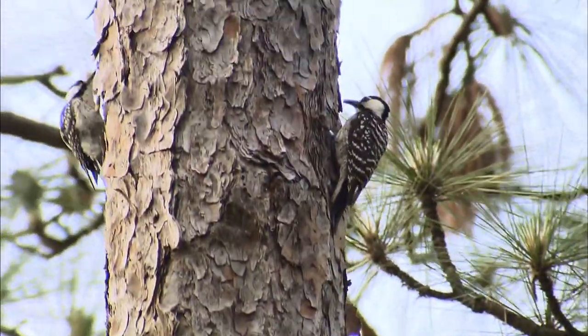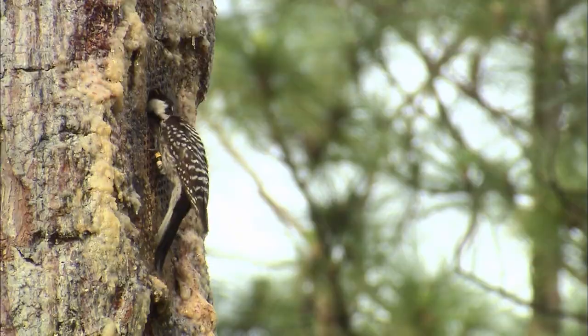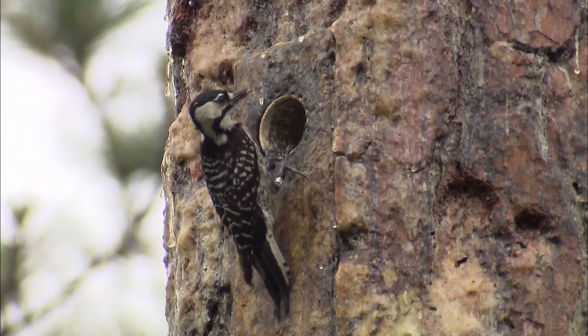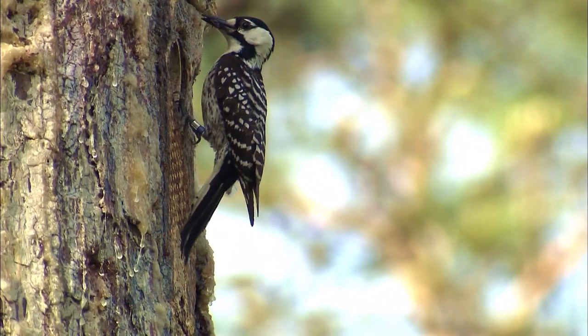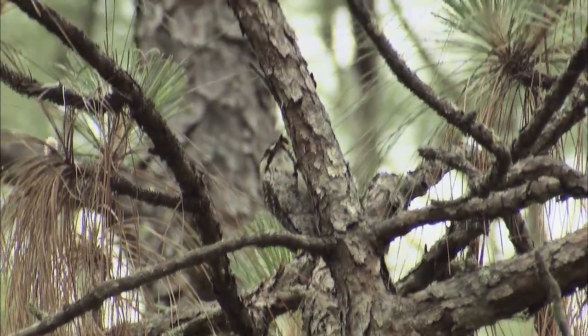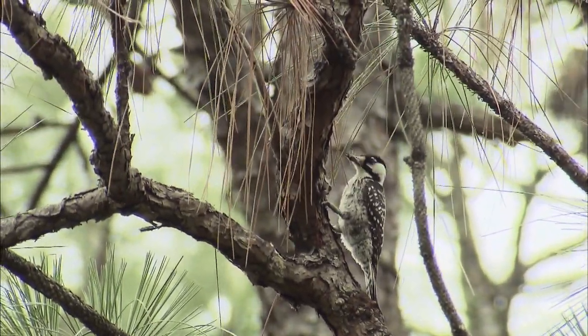The red-cockaded woodpecker is important because of its relationship with the longleaf pine forest. Everybody thinks they have a red-cockaded woodpecker in their backyard — I did. The red-cockaded part throws everybody; it's just a little tiny red streak on the males. It's hard to see and it's easy to confuse them with other woodpeckers, but they are very rare to see and they are just incredibly picky. It's amazing because they only want to nest in a longleaf pine tree — not just any pine tree.